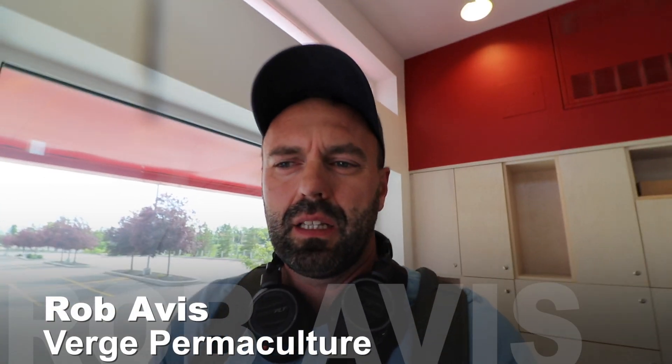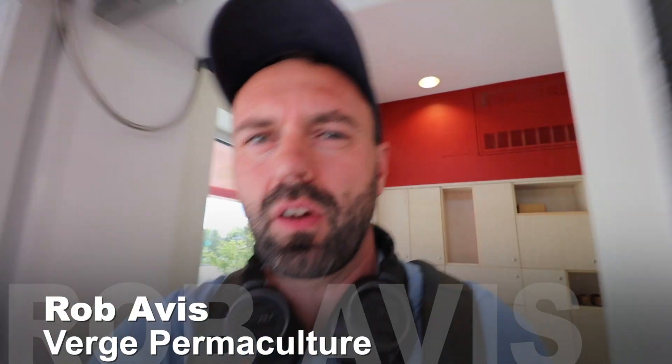Hey guys, just thought I'd do my daily vlog. I'm just heading back to my car today and today was a safe day. As you guys know, I've been working here for a little while and I have to apologize — there's a bit of a storm coming today and so there's a bit of wind noise in the microphone.